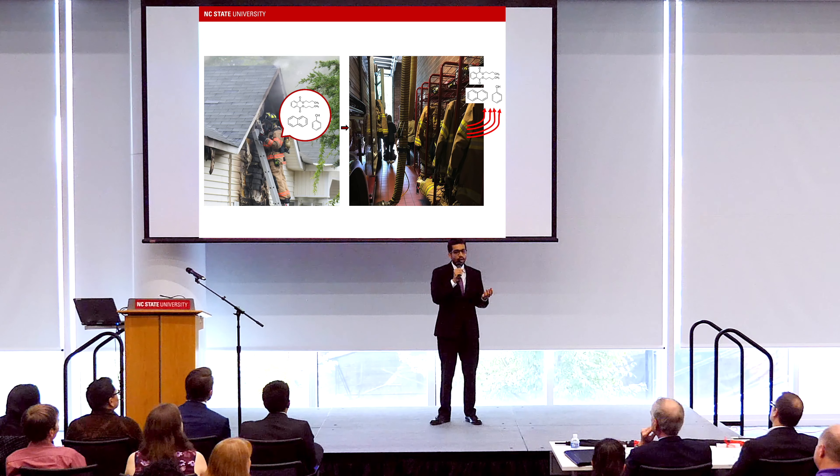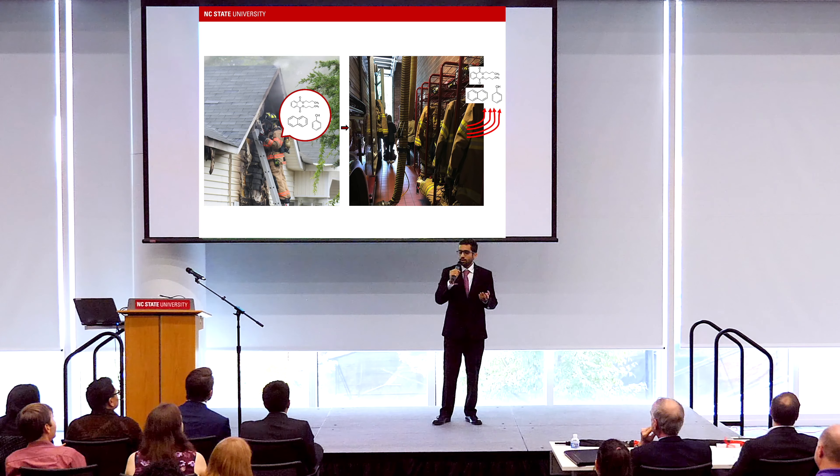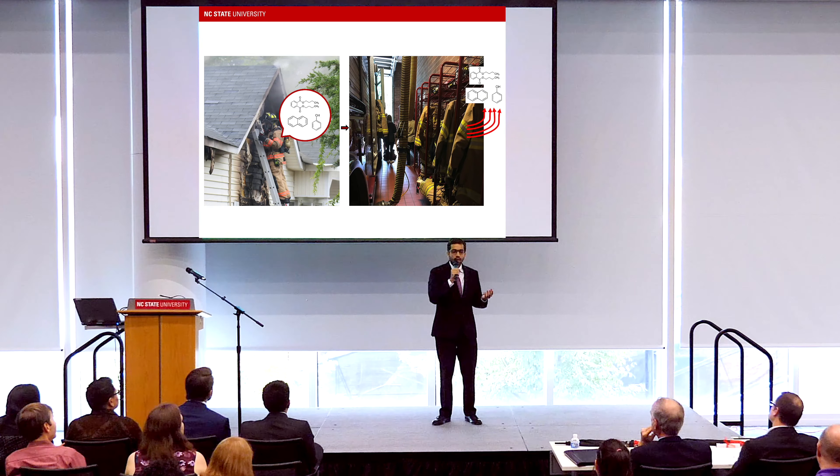To do so, we partnered with the CARRI fire department and visited a live site. We then collected actual field-contaminated firefighter gear for analysis. I used an instrument known as the headspace sampler to mimic the conditions of a car trunk and that of a fire station.